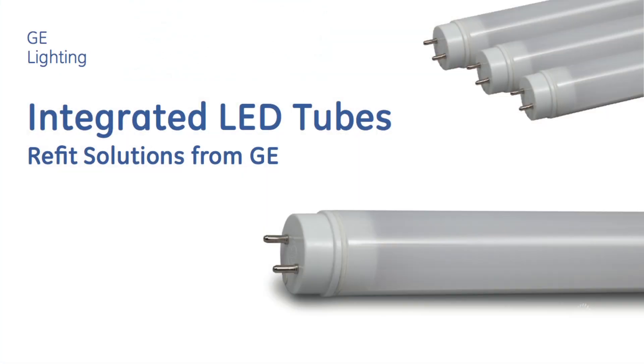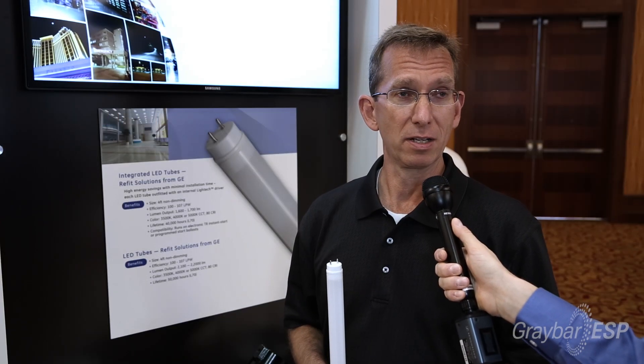So what does GE have today for contractors? GE has some really neat products. The things we want to talk about today specifically are some LED tubes — LED fluorescent tubes — which are replacements for linear fluorescent. We have a couple of different products available.